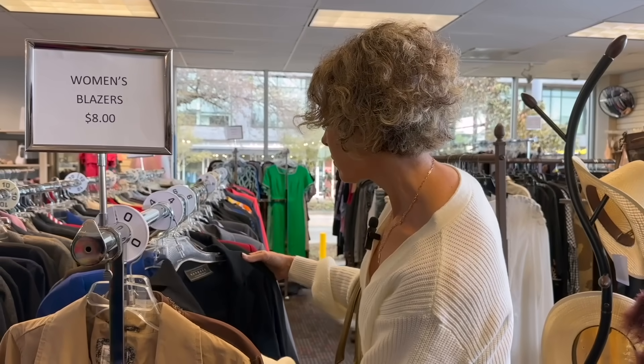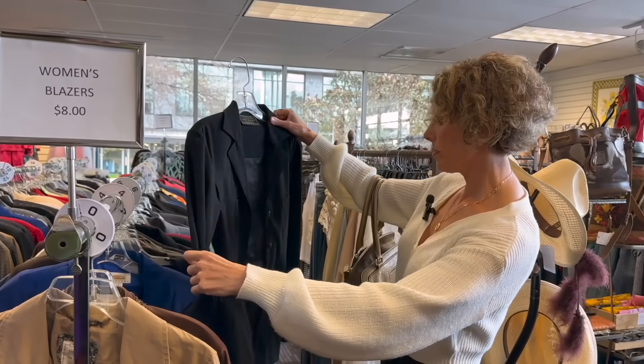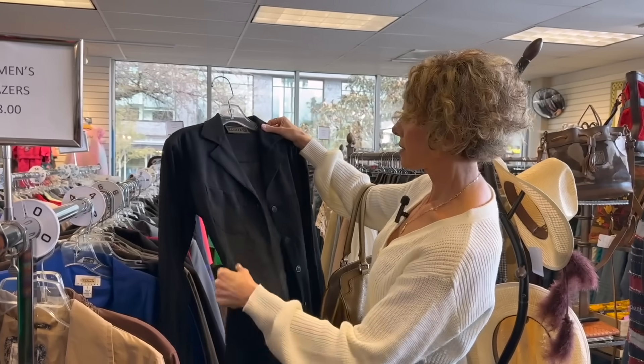So I think we're going to start with a nice classic blazer, and this one sort of popped up — really nice black.